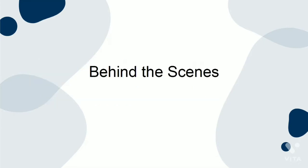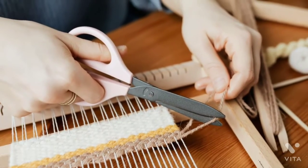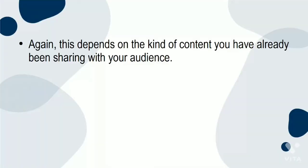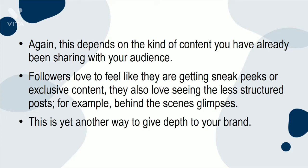Behind the scenes: you could provide a detailed overview of a product or share some of the exciting production processes. This depends on the kind of content you've already been sharing with your audience. Followers love to feel like they're getting sneak peeks or exclusive content. They also love seeing the less structured posts — for example, behind-the-scenes glimpses. This is yet another way to give depth to your brand.